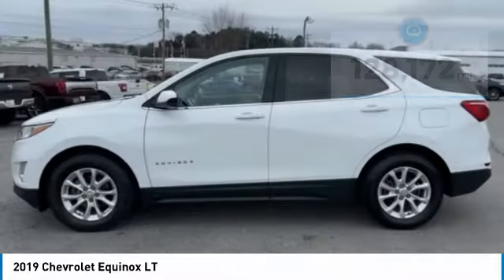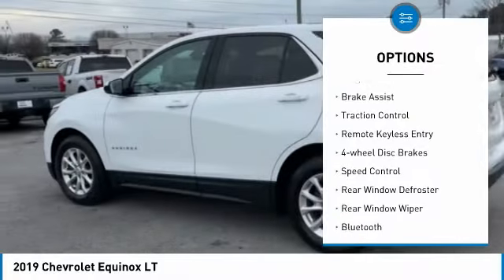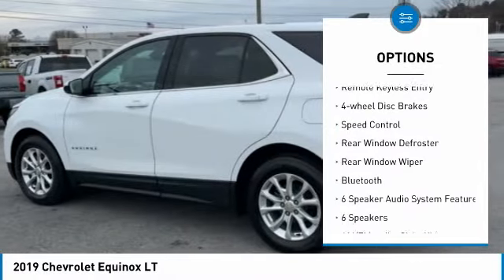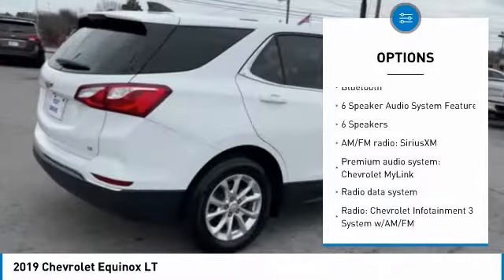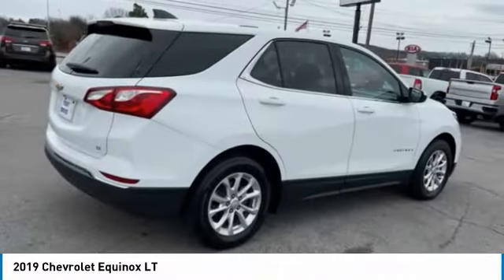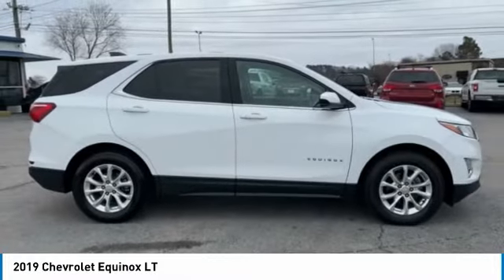Here are some of this vehicle's great options: electronic stability control, alloy wheels, brake assist, traction control, remote keyless entry, four-wheel disc brakes, speed control, rear window defroster, rear window wiper, Bluetooth.